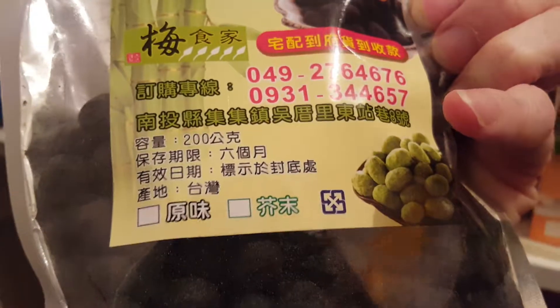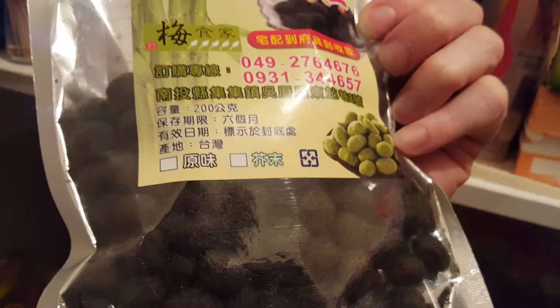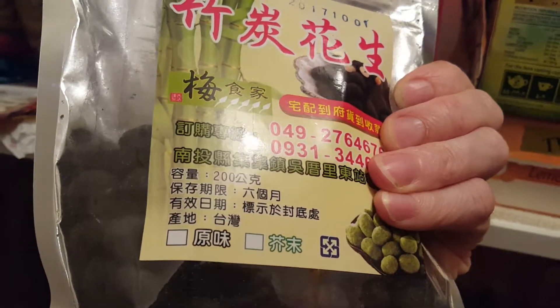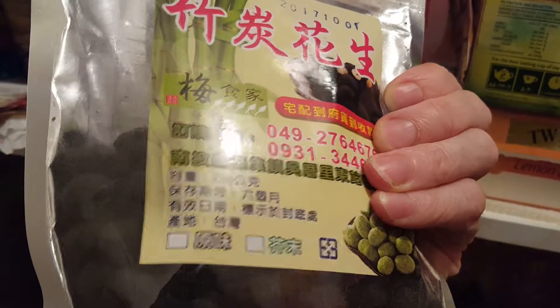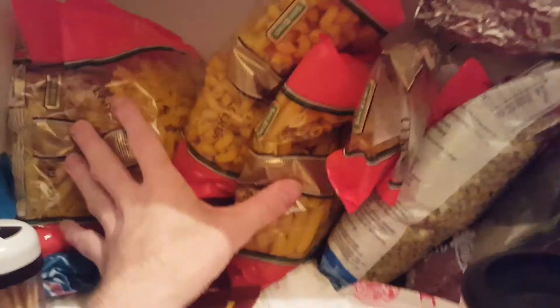Here's some more Chinese stuff — no idea what that is exactly, looks like some type of wasabi peas or wasabi peanuts. Not sure where it's made — probably Taiwan, not China or Hong Kong. We also eat lasagna sometimes and we have lots of Italian noodles.